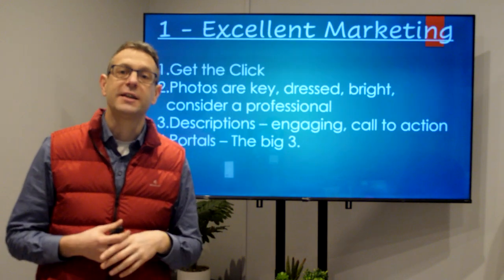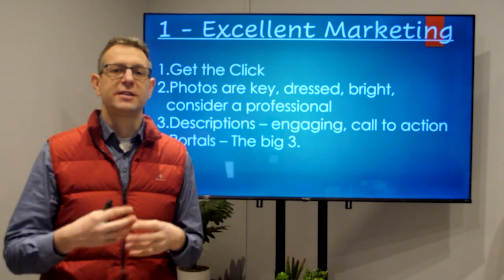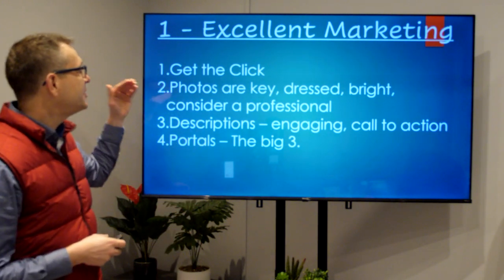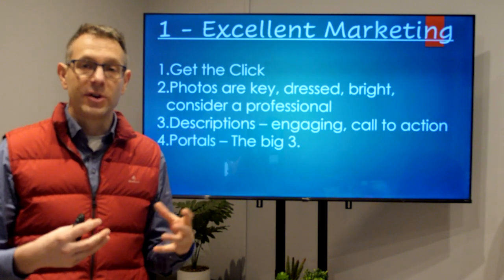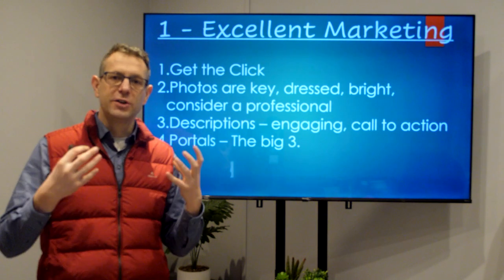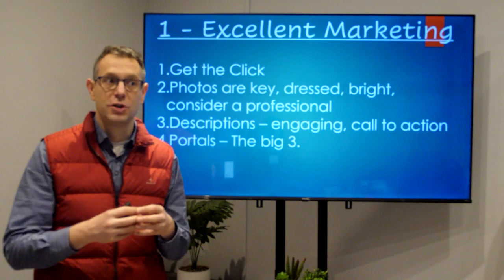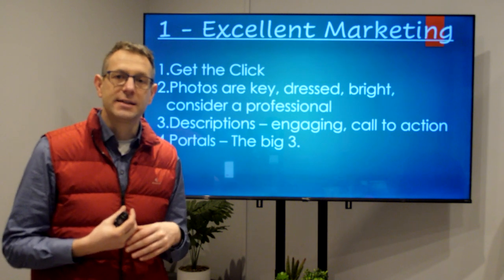So, step one: excellent marketing. What your marketing is really looking to do is get the click — get someone to take an interest, click, and inquire about your property. Then your marketing has done its job. To achieve that, photos are key. If you can dress your property and you have furniture in it, I would highly recommend dressing your property. It's quite easy to beat the average photo online, so take the effort and consider a professional photographer.